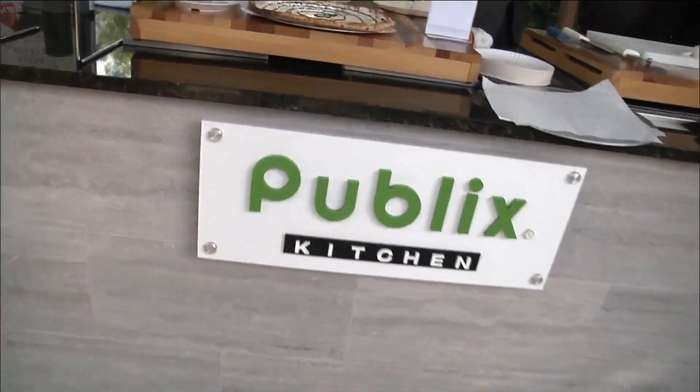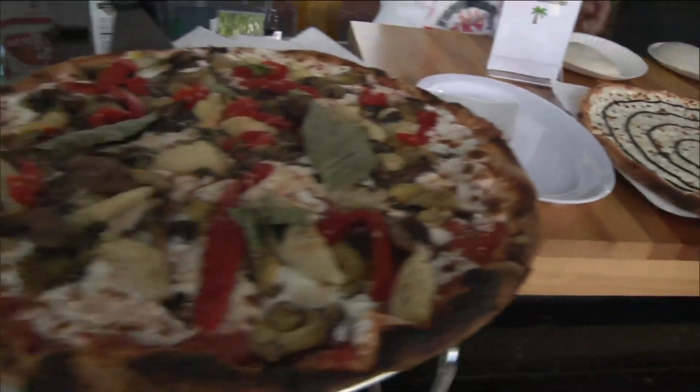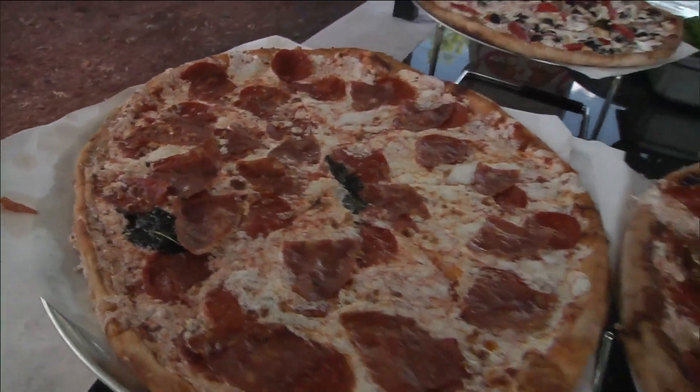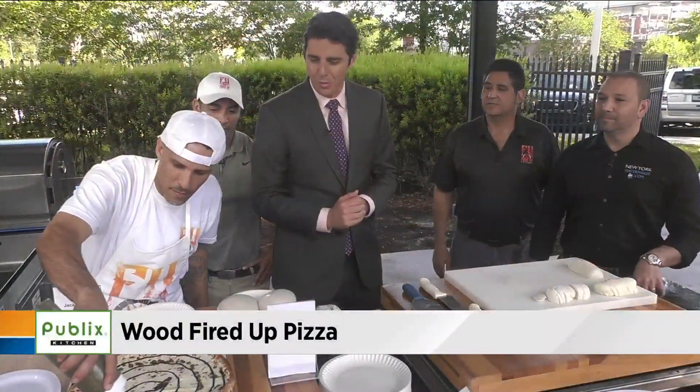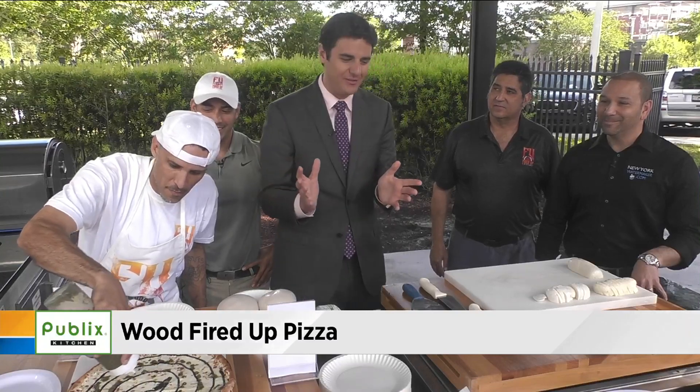It is a great morning to be outside, especially with this spread here in the Publix Kitchen. We have our friends from Fired Up Pizza in Murray Hill, who just opened up. And what an amazing looking group of pies we have here.